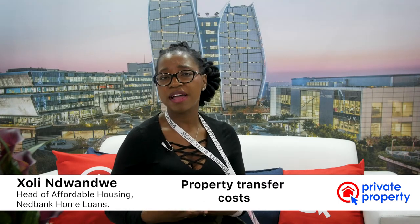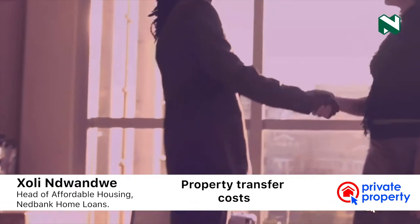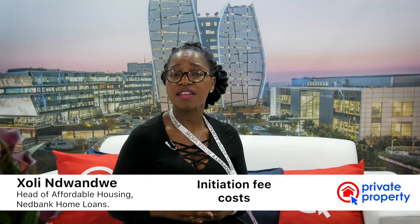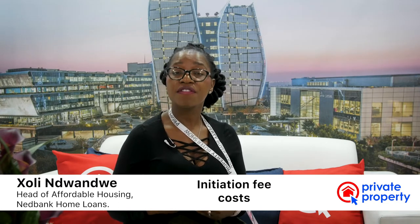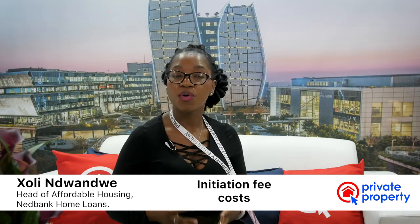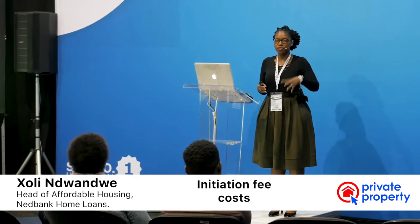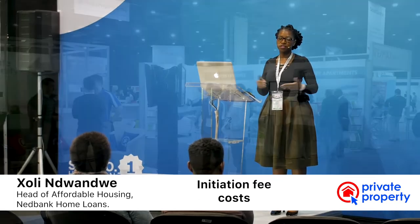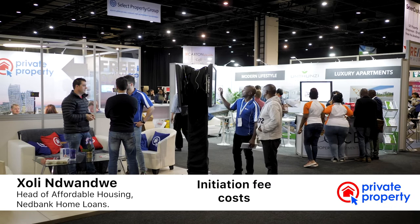The other set of costs that buyers need to be aware of is what we call the initiation fee. This is a set fee of R6,037. Every financial institution would charge you this fee for administering your home loan application. Buyers need to be aware of this and know that it is a cost they need to factor into the transaction themselves.